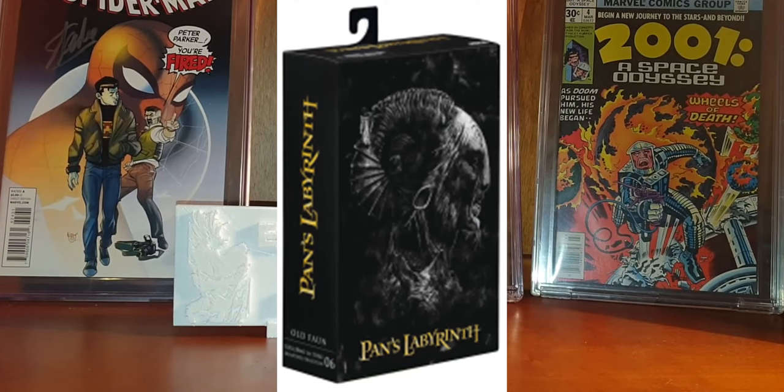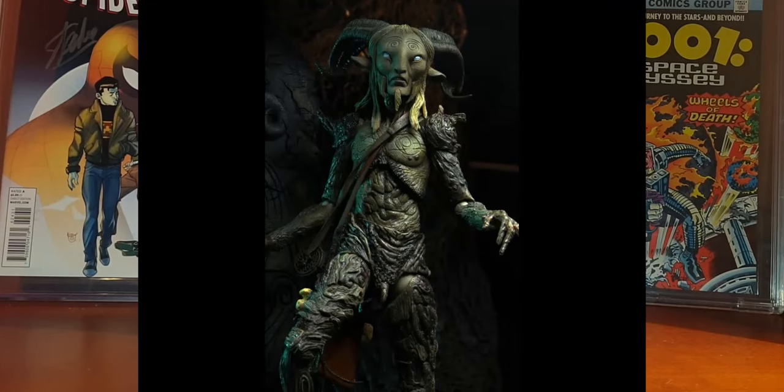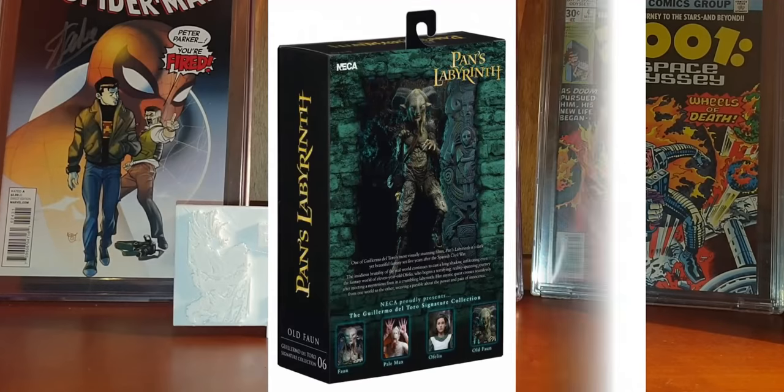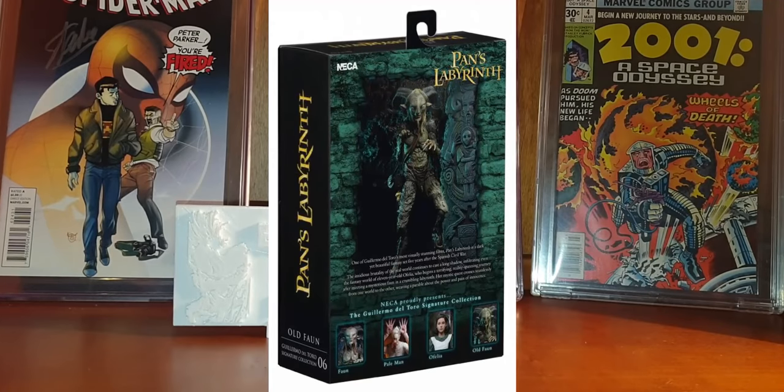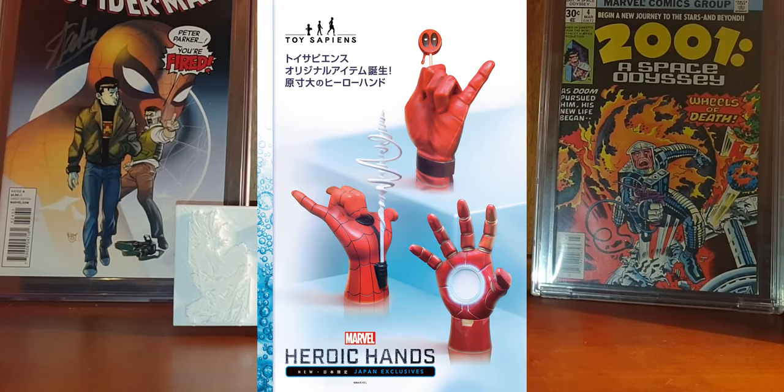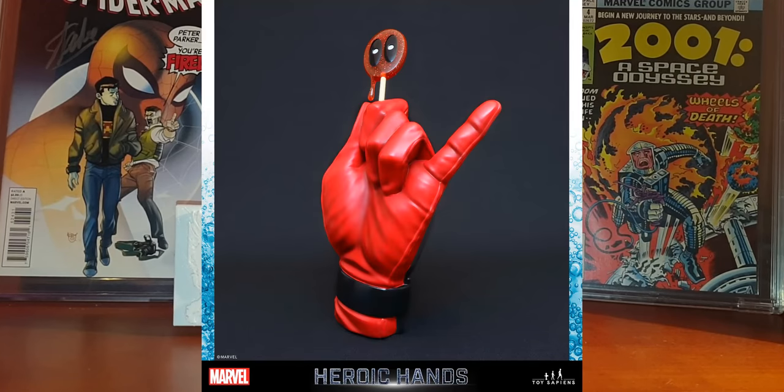NECA announced the final packaging for the Pan's Labyrinth Pale Man figure. This one looks amazing — it will be a seven-inch tall figure with a deluxe window box packaging featuring a brand new artwork to match. If you are a fan of this movie, this one is a must-have. I really like this movie and I really like NECA's window boxes — I think it's the perfect packaging for the inside-of-the-box collector.